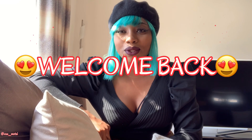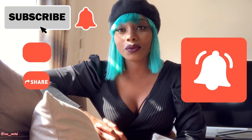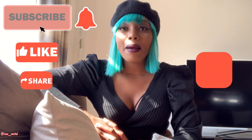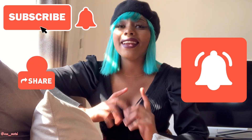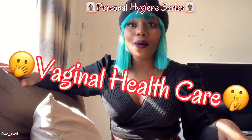Hey guys, how are you doing? It's girl V Mootsy and welcome back to my YouTube channel. If this is your first time watching, thank you so much for watching. Remember to like, subscribe, and comment at the end of the video, and turn on notifications so that anytime I post something you'd be notified.